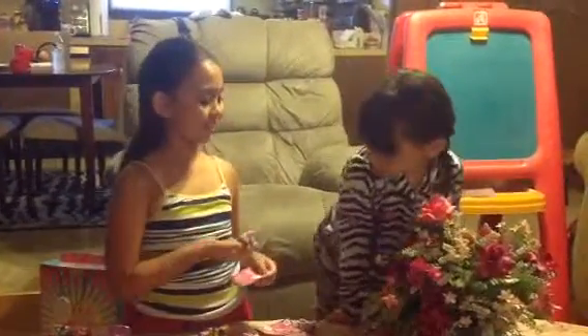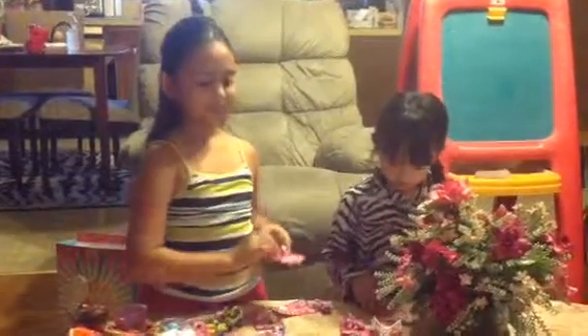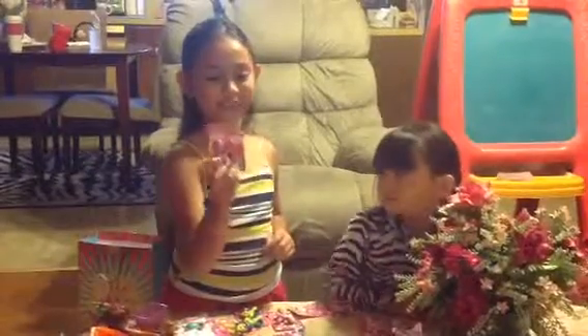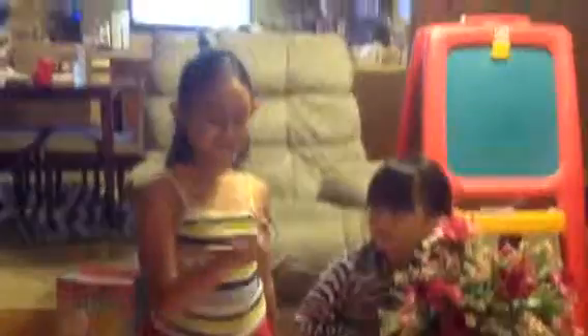Did we show Lucky Swirl? We already showed it. Here's Lucky Swirl again — look at the little hawks.